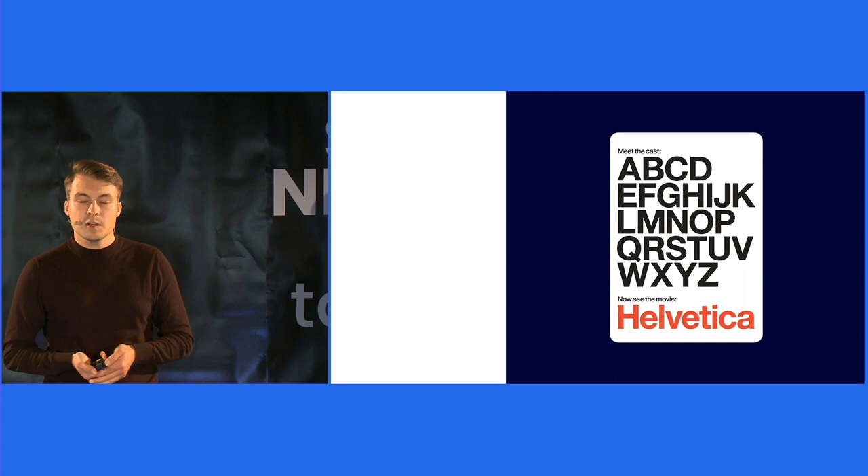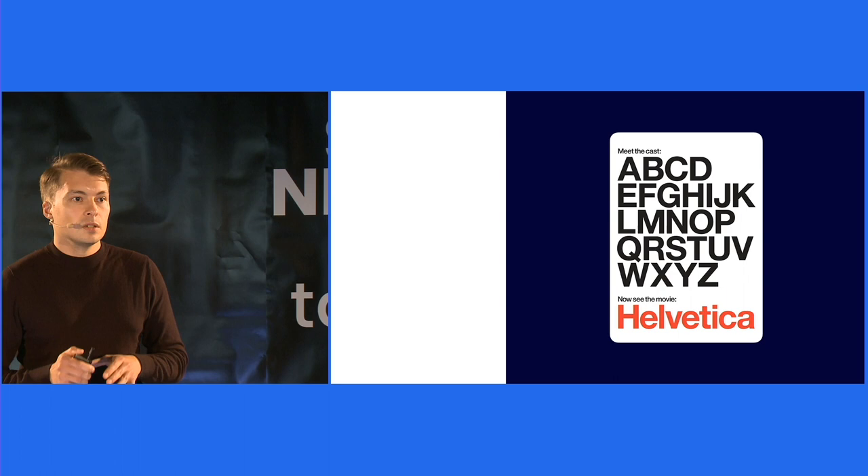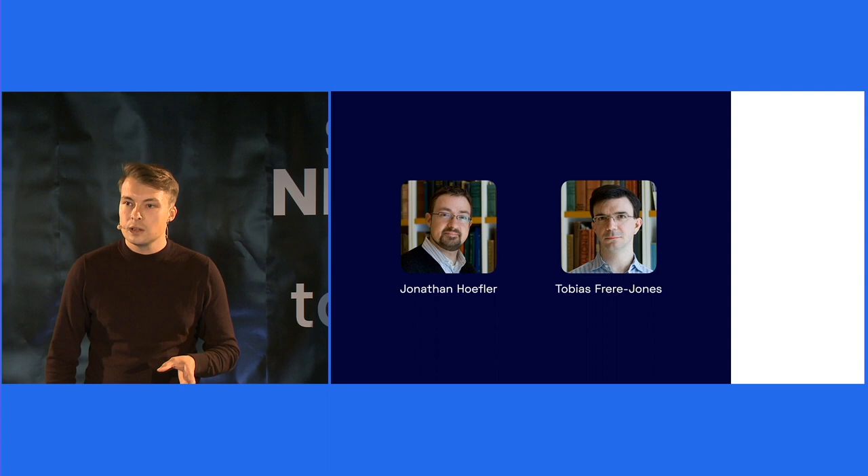I bought a physical copy of this documentary, because streaming was not a thing back in 2009. I sat on my couch and started to watch this documentary about this one particular and famous typeface called Helvetica. During the documentary, there was an interview with Tobias Frere-Jones and Jonathan Hoefler. Both are really heavyweights when it comes to type design, and they are well known for the work they did for Barack Obama's presidential run in 2008.